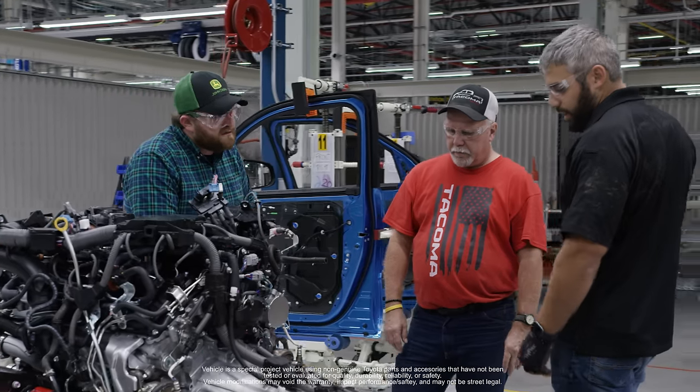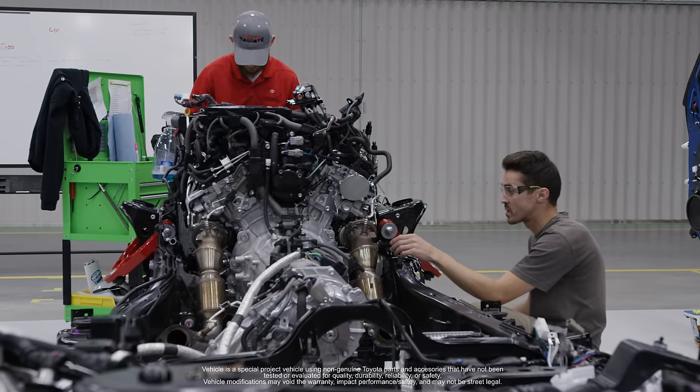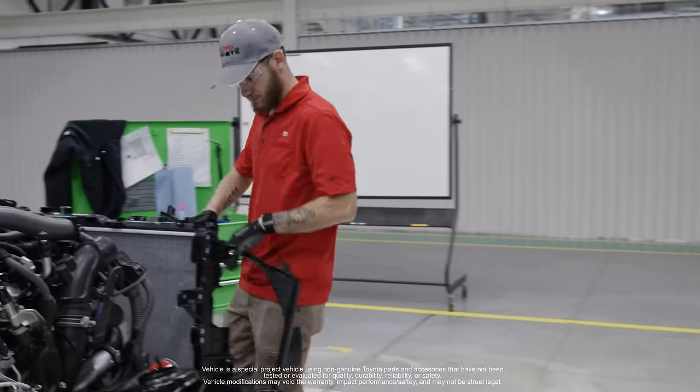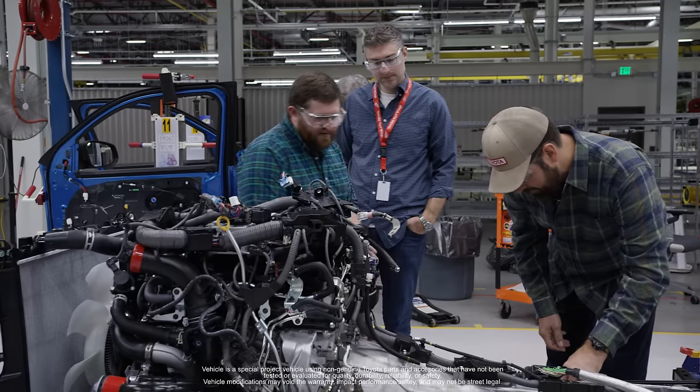As part of this development we have something ongoing called Project Hammer, which was really our ability to bring a performance tune after point of purchase to allow our Tundra owners the opportunity to upgrade their vehicles and their powertrains. That is featured here today in this truck, but we're also excited to announce it will be available in the next coming months for anyone running that platform. So Tundra owners, rejoice — we're going to have some power coming your way.